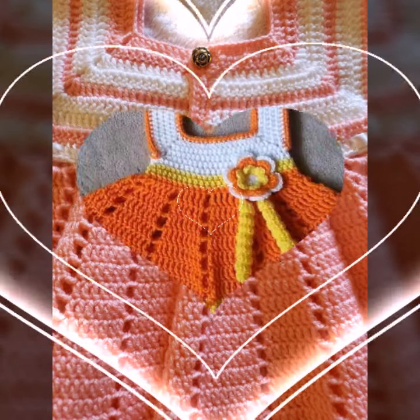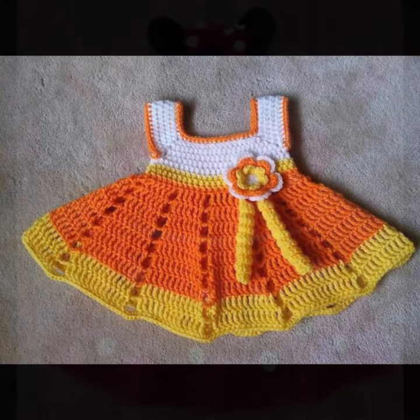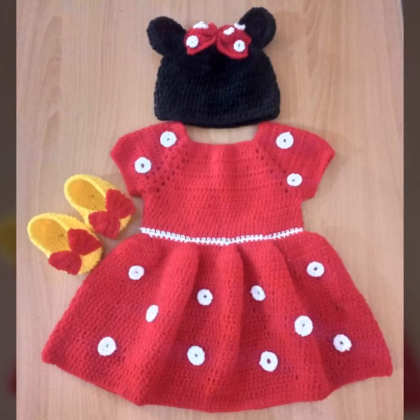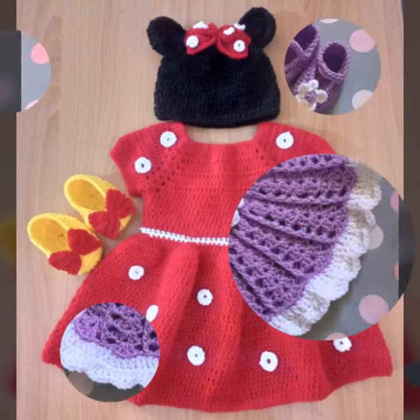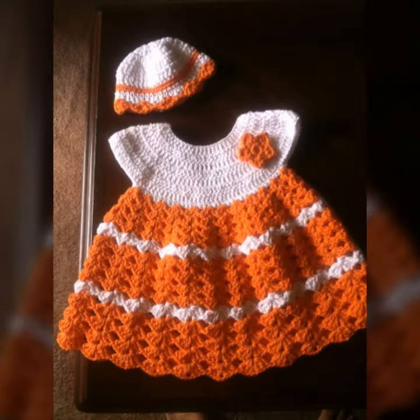Mind-blowing designs and ideas for your sweet babies — you can see in this video. Every design is different, beautiful, and trendy. Highly learning ideas and highly learning patterns you can see, including knitted patterns and easy patterns.